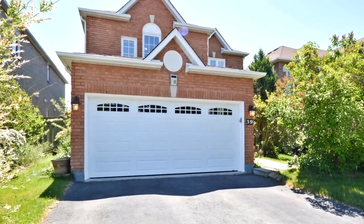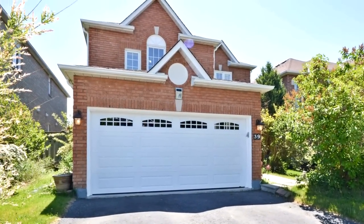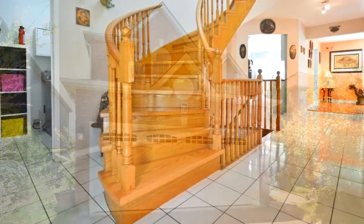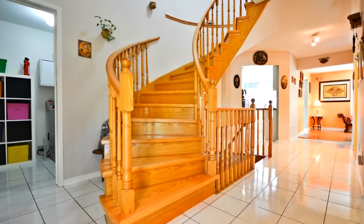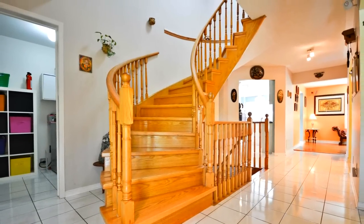Welcome to 39 Karaston Drive West. Stunning detached home in desirable central neighbourhood of Ajax. Approximately 2,519 square foot open concept.